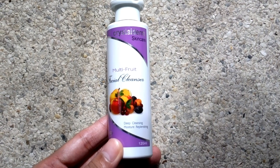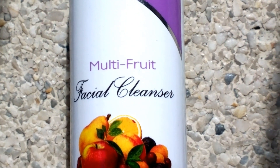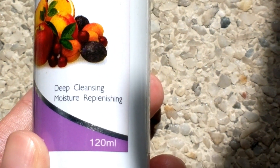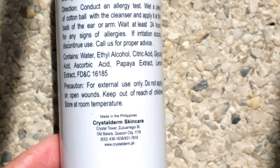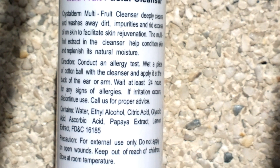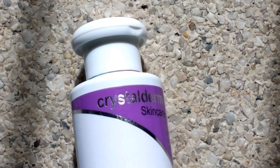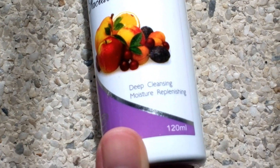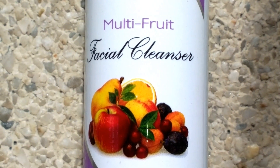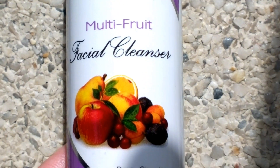The next one is my super favorite. It's from Crystal Derm Skin Care and it's the Multi Fruit Facial Cleanser. Based on my experience, during those nights that I'm so tired and I have makeup on my face and I don't have energy to wash my face, I'll just use this and it will completely remove my makeup, dirt, and grime. I will not have breakouts the next day, so I love this. Here are the ingredients — it contains glycolic acid, so use sunblock while using it.